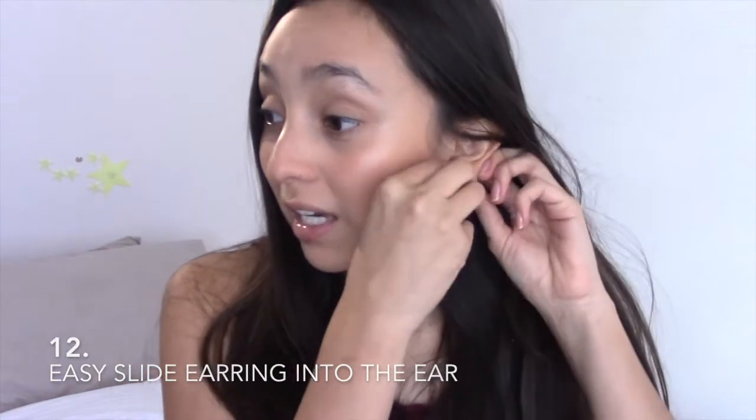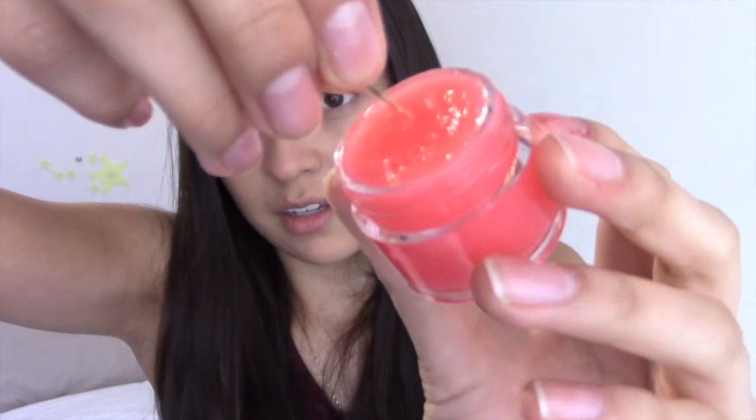I got new earrings - my mommy brought me some because I haven't been wearing any for a long time and the hole was closing up. It hurt like hell to put them in, but with Vaseline it's so much easier. All you gotta do is grab the earring and put some Vaseline on the stick, and then you can slide it in. It went in so much easier than before!